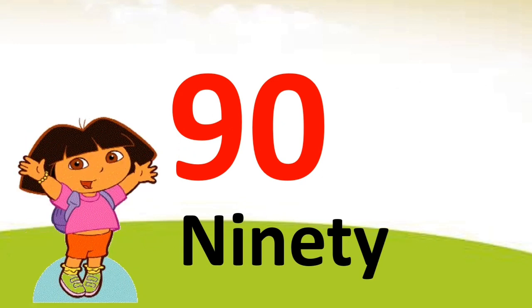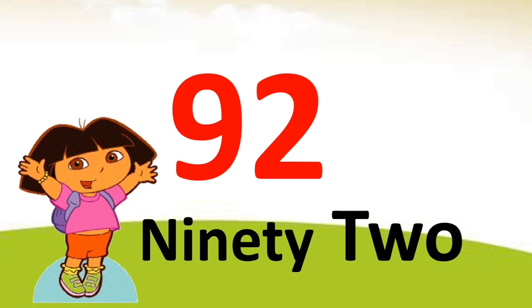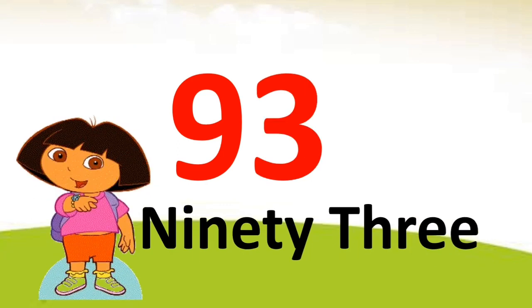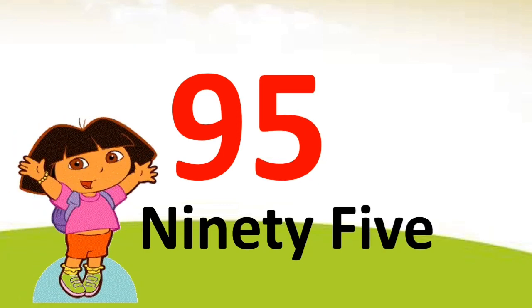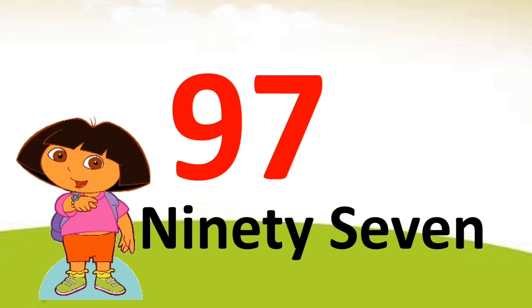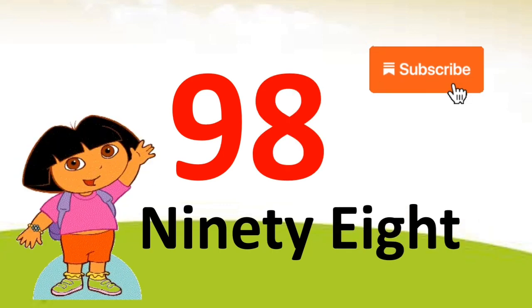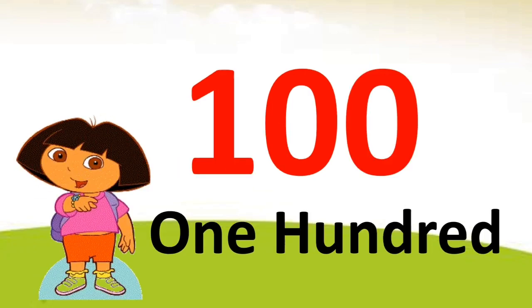91, 92, 93, 94, 95, 96, 97, 98, 99, one hundred.